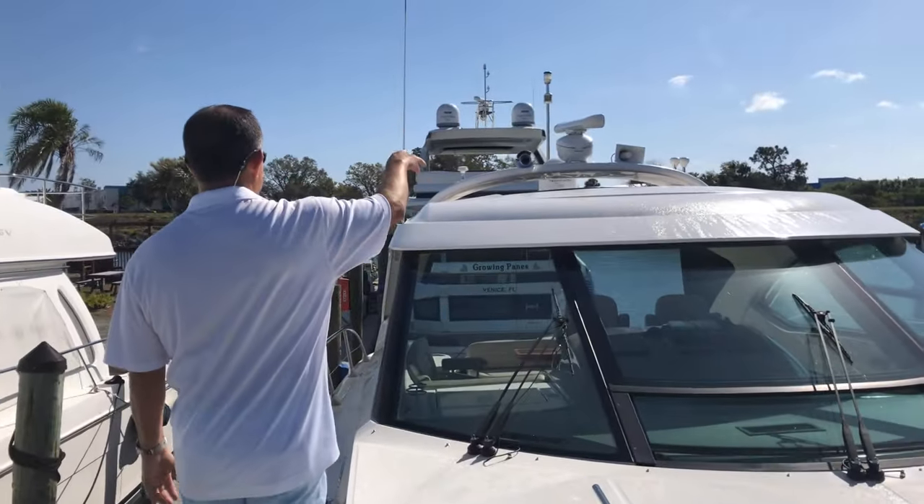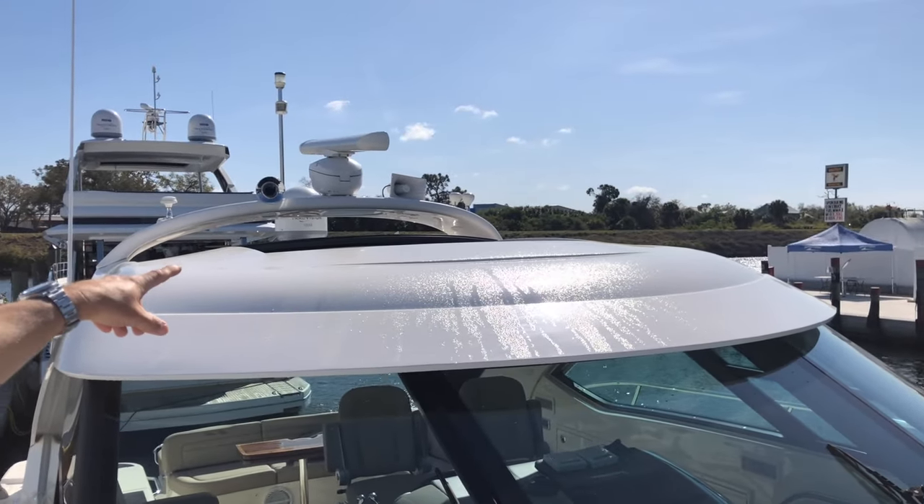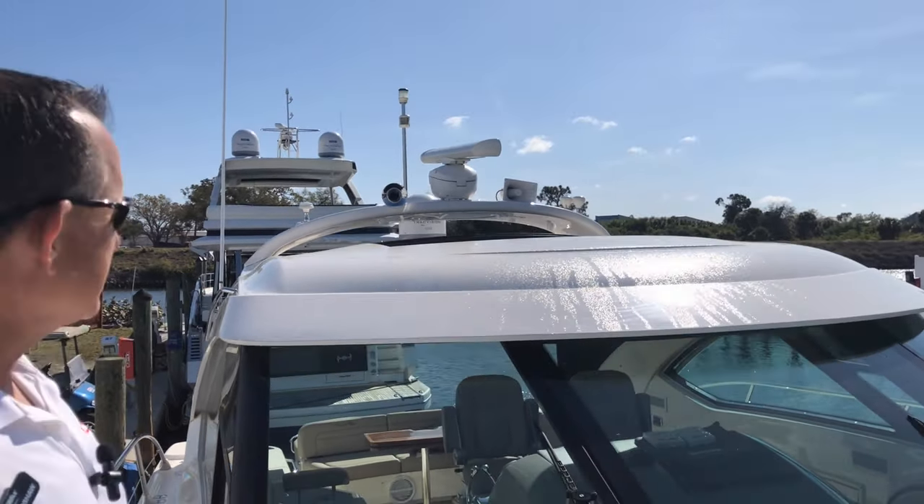As you can see on the hardtop, we've got our open array right there — 72-mile radar, our haler, and also KVH track TV.